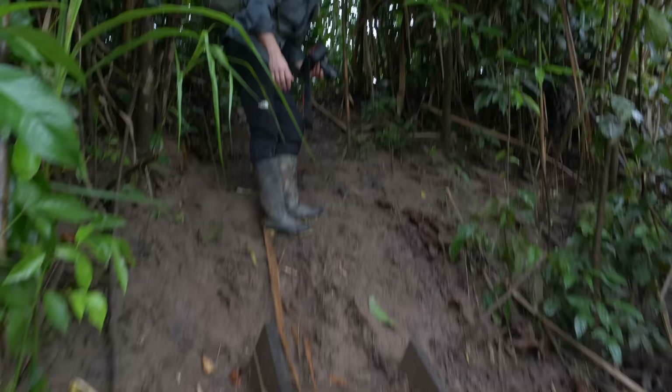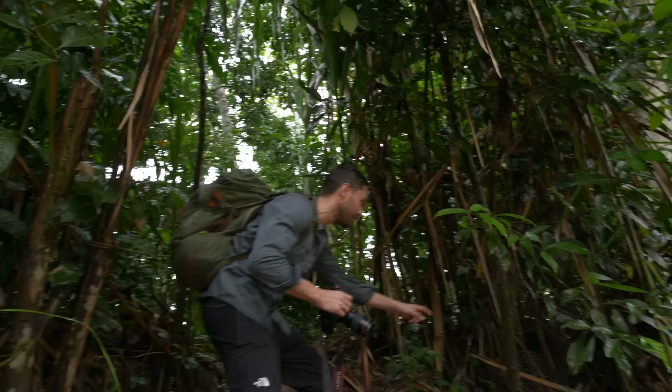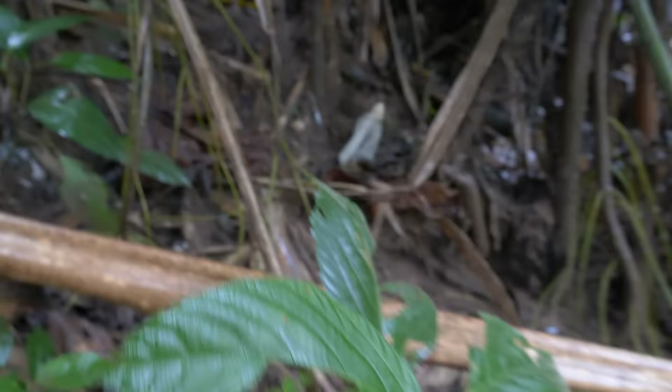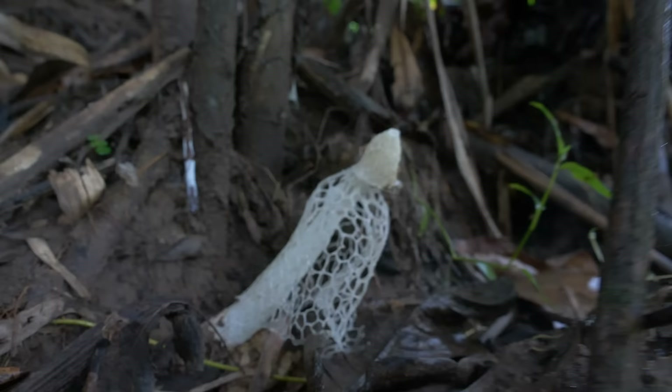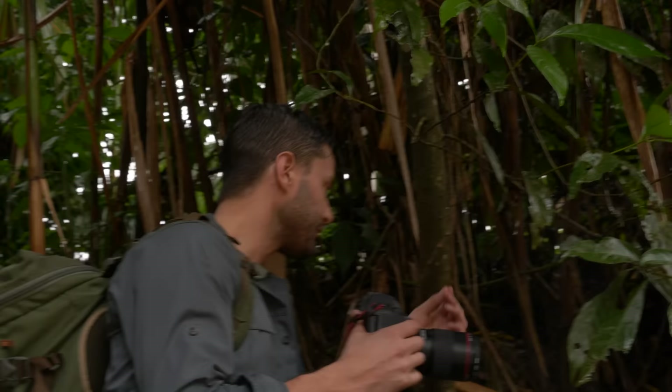We literally just got off the boat and I'm already seeing things I've wanted to see here. Look at this mushroom — and when I say mushroom, that doesn't even do it justice. This thing is unbelievable. It's got a net around it and gives off a smell — it actually kind of smells like dead animal — and that attracts all of these little flies. You'll see it's covered in flies, and that spreads its spores. Get in here and take a look.